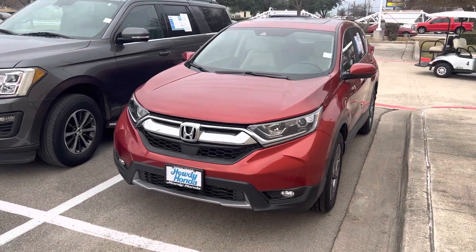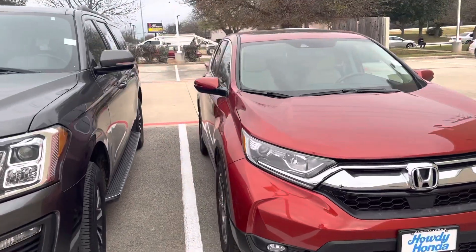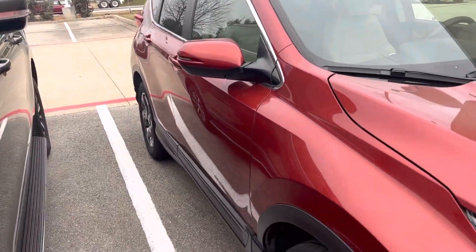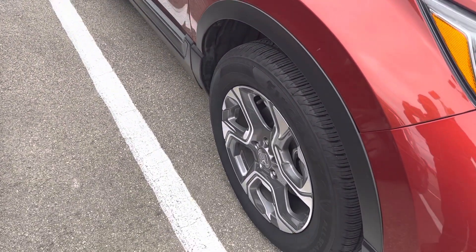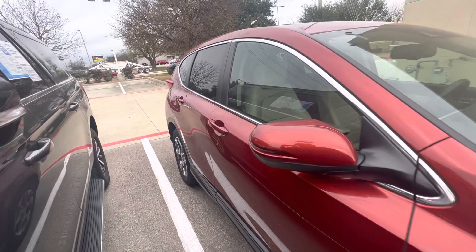Hey there, Thomas here at Howdy Honda. This is the 2017 Honda CR-V. It's the EXL with the built-in navigation. It's got your alloy rims, backup camera, Bluetooth.